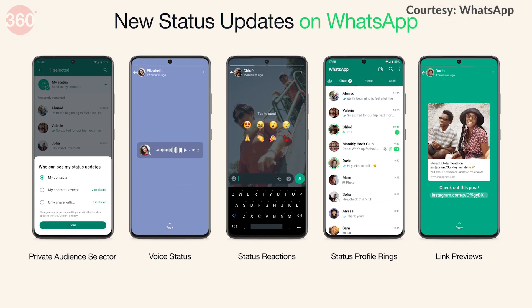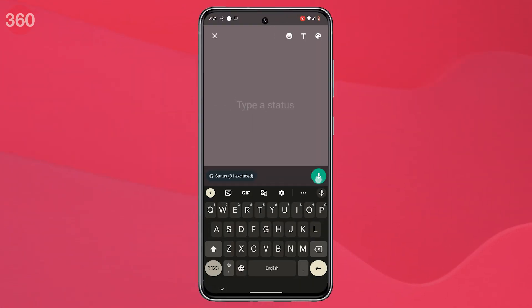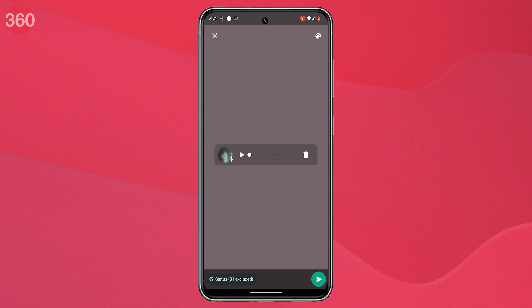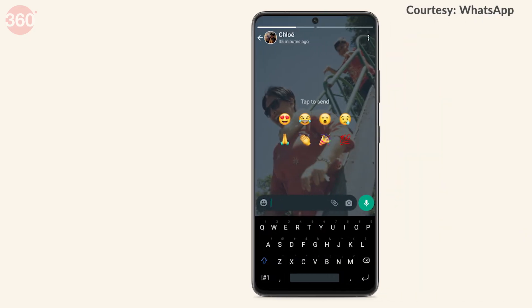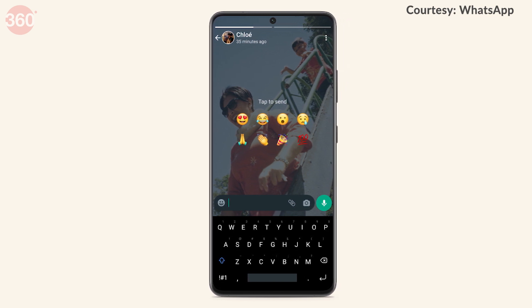Other recent features that WhatsApp has added are Voice Status and Status Reactions. Users can add voice notes of up to 30 seconds as their status and can respond to other people's statuses using one of the eight preset emojis after quickly swiping up.